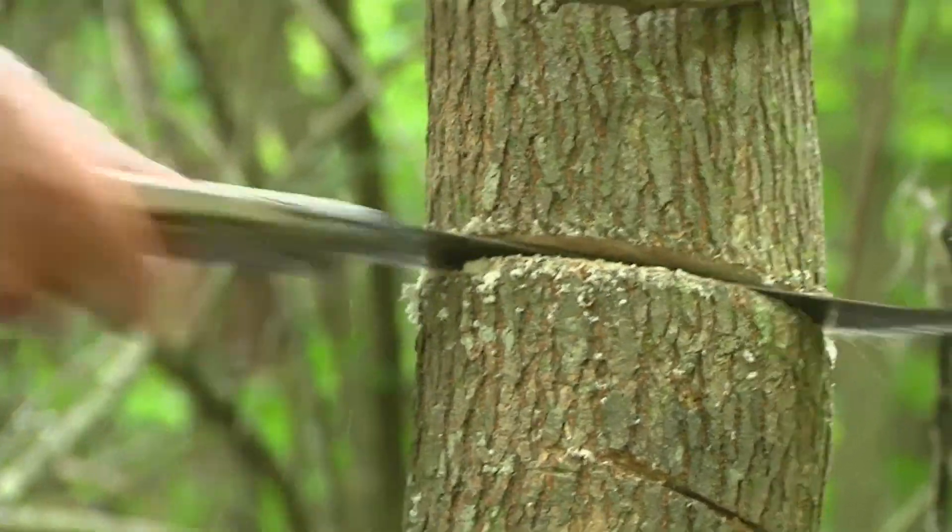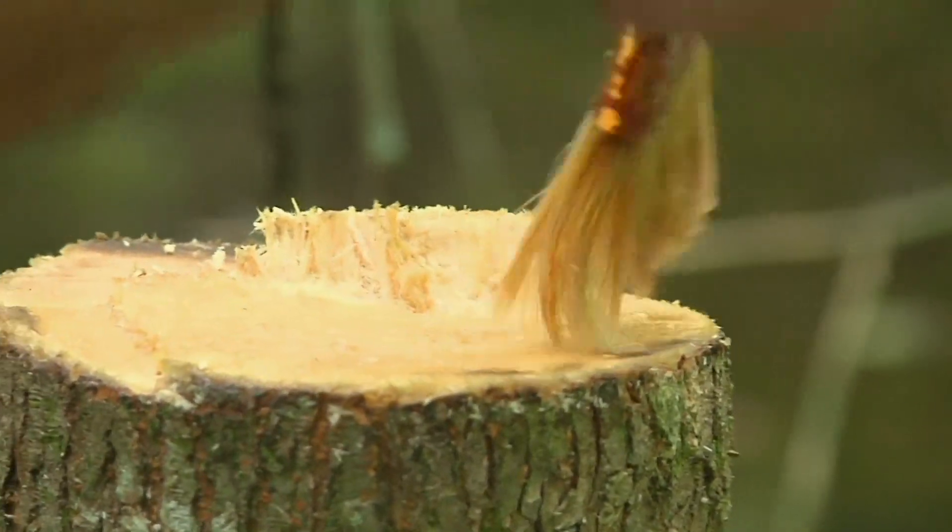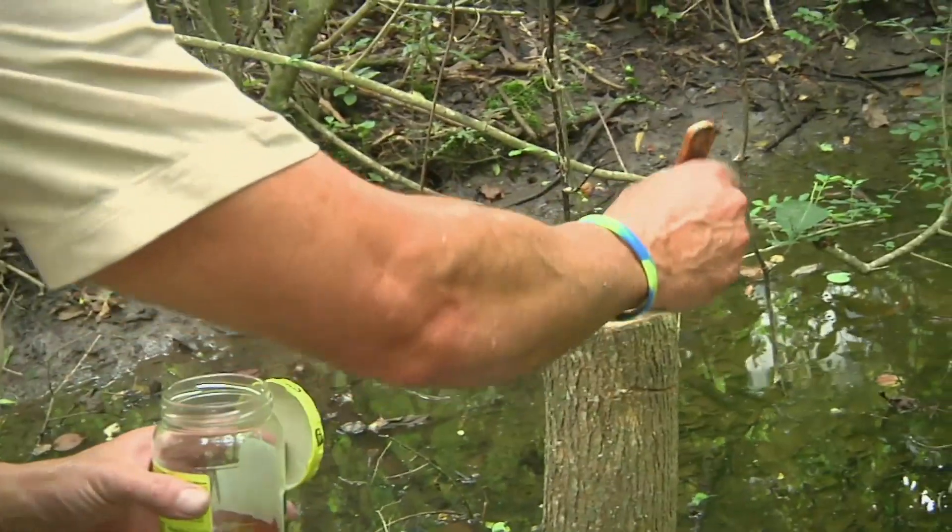Cutting the trees down entirely and then treating each stump with herbicide is the most effective form of eradication, but it's labor-intensive and not practical on a wide scale. That's why researchers are hopeful a new form of ammunition may soon be on the way.